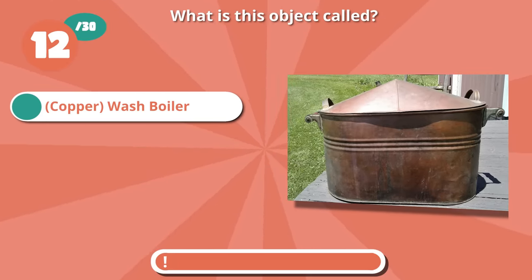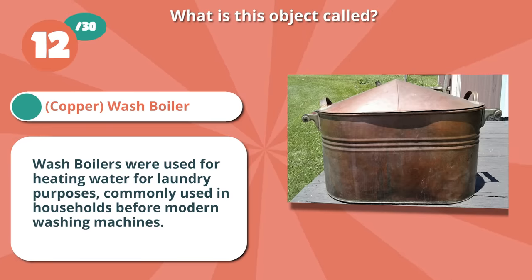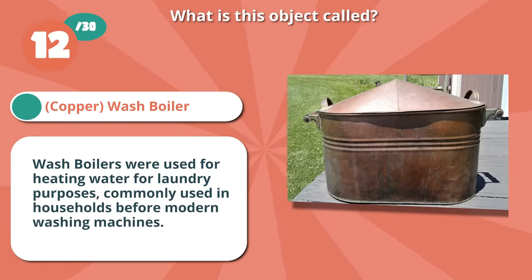Spot on with a wash boiler. Wash boilers were used for heating water for laundry purposes, commonly used in households before modern washing machines.